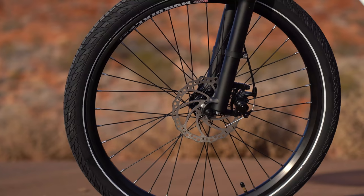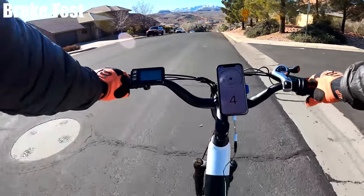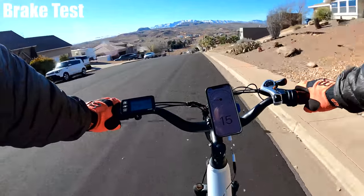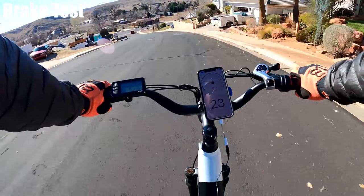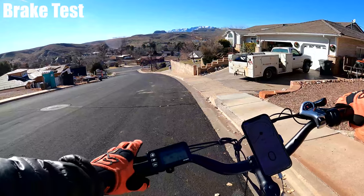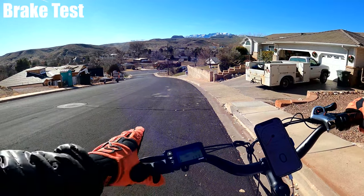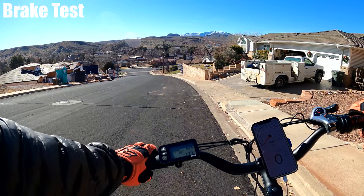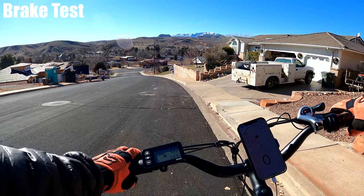The Cruiser has 180-millimeter dual disc brakes. I'm going to test them going down the same hill I just climbed. Those stopped pretty quick — a lot more sudden than I was expecting. I had to let up a little bit because they were almost throwing me off the bike. They are very powerful, smooth, and have great stopping power.